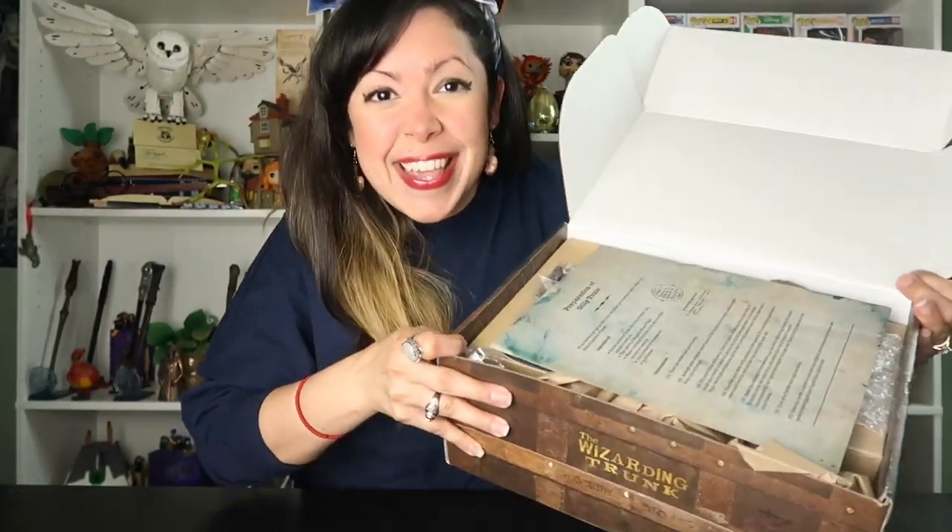Alright, let's go ahead and open this. I already pre-cut it just to make it easier on camera, so we're going to open this together. Sneak peek! It says 'Preparation of Gillyweed Tonic.'